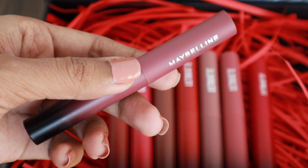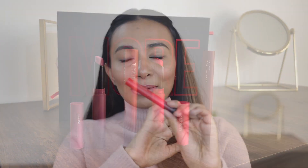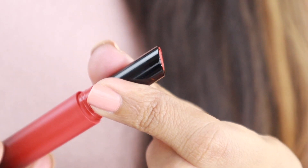So before I dive into the swatches and tell you how the lipstick is, let me just take a moment and talk about the product packaging. Can you see how slim the tube is? It easily fits into my bag. Lipsticks are our daily essential, so it's always a plus when it takes lesser space in your bag.